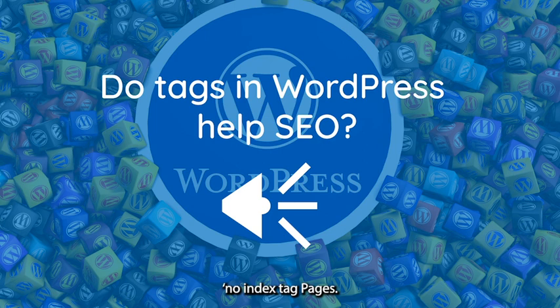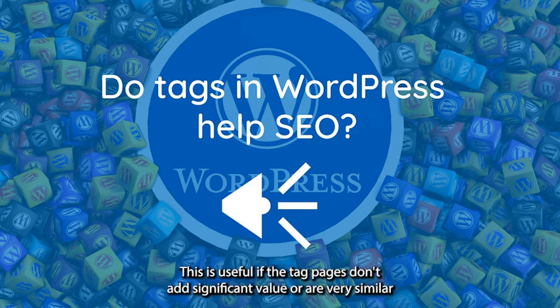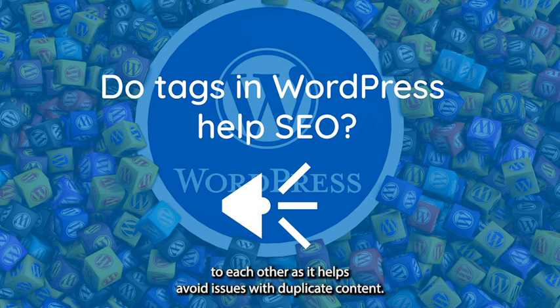No-index tag pages: Consider using a no-index tag on pages to prevent them from being indexed by search engines. This is useful if the tag pages don't add significant value or are very similar to each other, as it helps avoid issues with duplicate content.